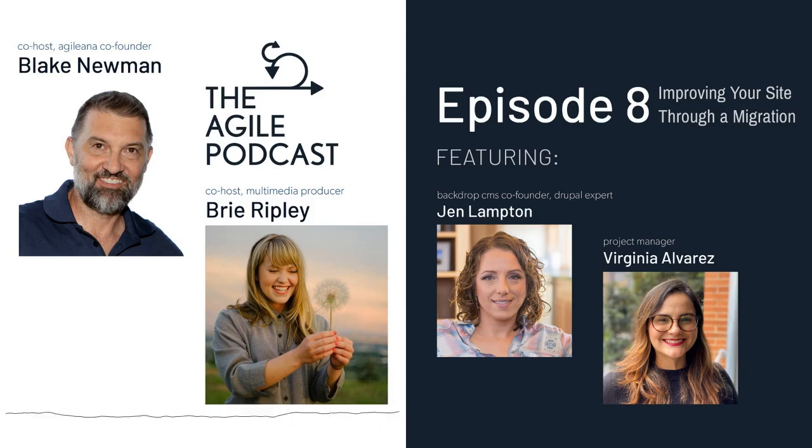From Washington, D.C., I'm Blake Newman. And I'm Brie Ripley. And this is the Agile Podcast, where we explore the stories and people behind Agile Web Solutions. On this season of the show, we've been talking all about Drupal 7, which is reaching its end of life in the year 2022.